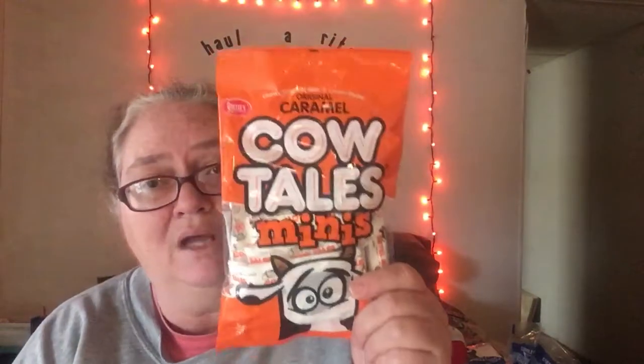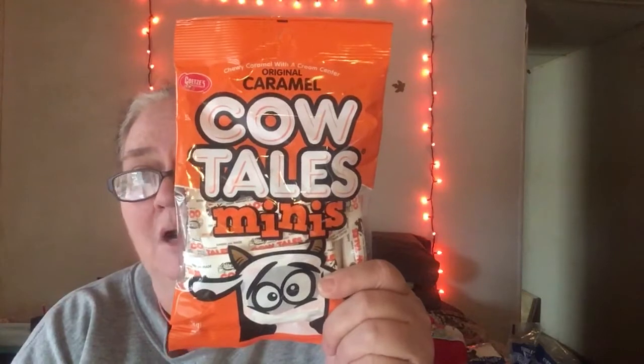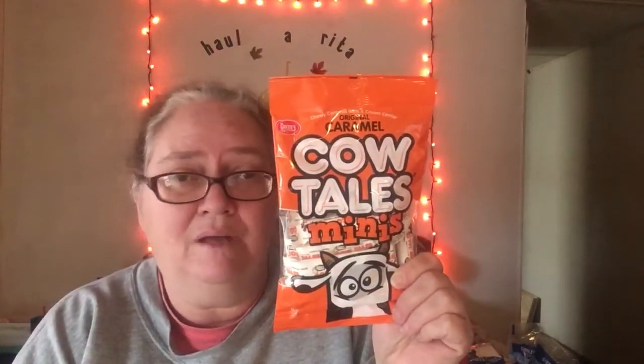I have not tried these, but I've seen Bonnie from Bon Bon's Hauls — she loves these, so I thought I'm going to try them. They're called Cow Tales — these are the original caramel Cow Tail minis. If you haven't checked out Bonnie from Bon Bon's Hauls, I'll leave a link for her channel down below in the description box. Go check her out, show her some love, tell her I sent you.